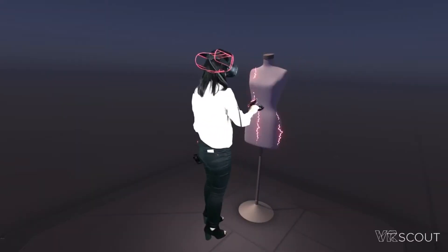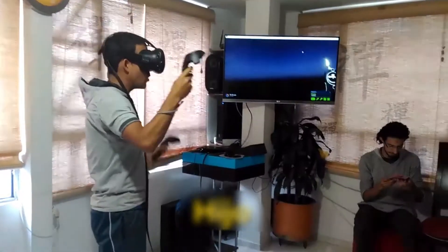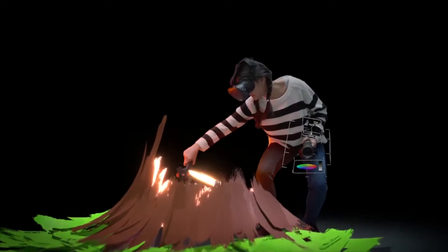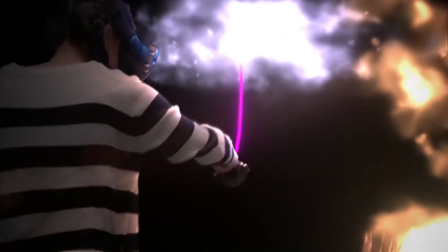Apart from being a toy, the Google Tilt Brush has additional uses that allow users to apply it in whatever field they choose. Fashion designers may use it to develop fabric patterns using a smartphone's 3D experience. This is why this toy may be used by a variety of family members, including younger children, teens, and even parents, to create something fantastic.